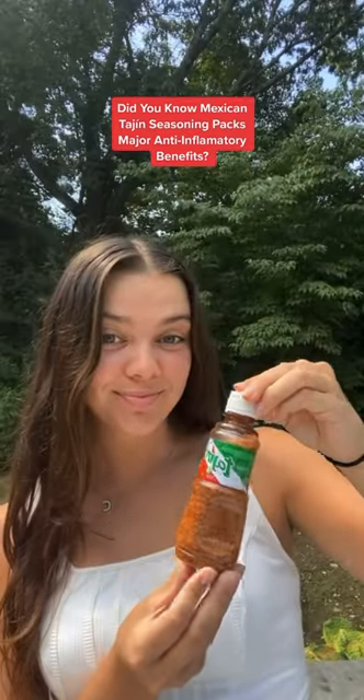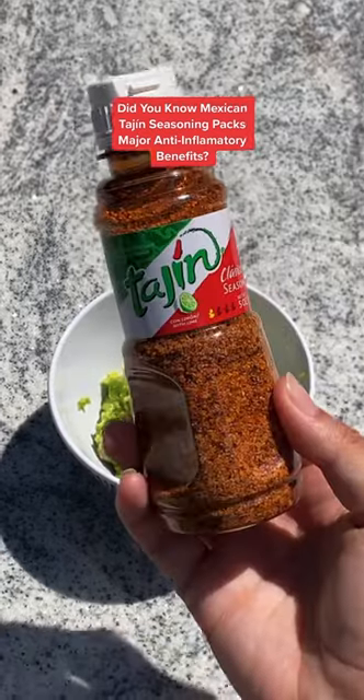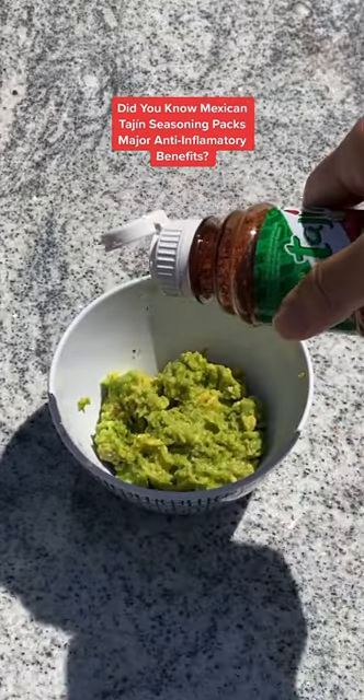Did you know that Tajin seasoning packs major anti-inflammatory benefits? Tajin is a Mexican seasoning made from a blend of dried red chilies, salt, and dehydrated lime juice.